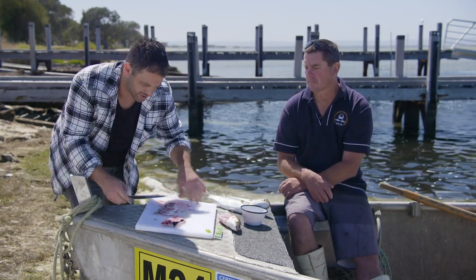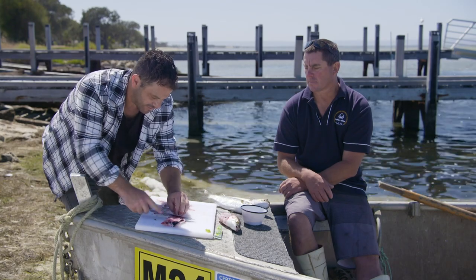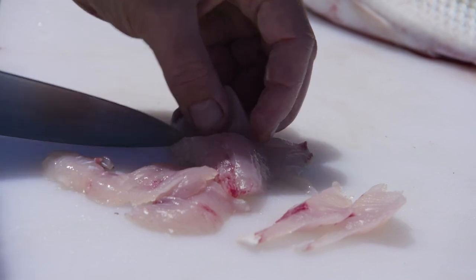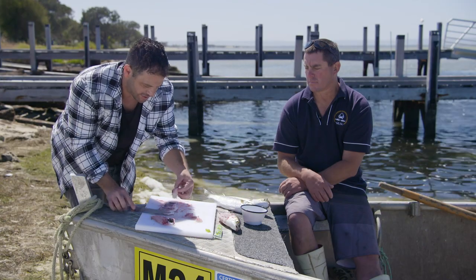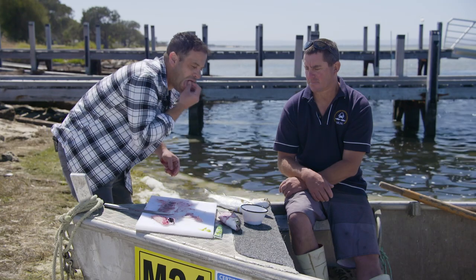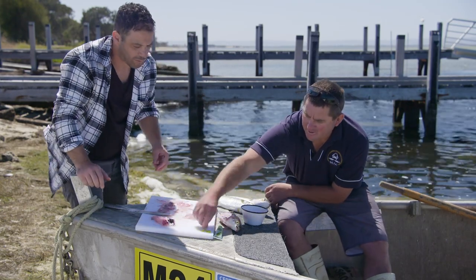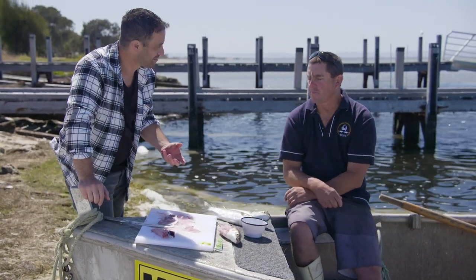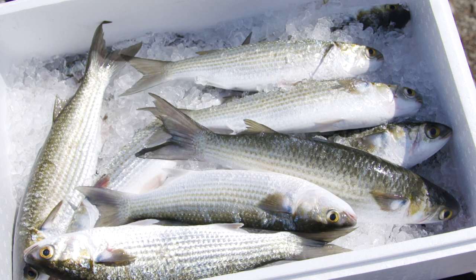So I can see there — because we're working on the edge of a boat, we might get a scale or two in there, but that's all right. It's more like crudo than sashimi, but I'm going to have a little bit of this with a little bit of wasabi. Mmm. So fresh. They're beautiful.